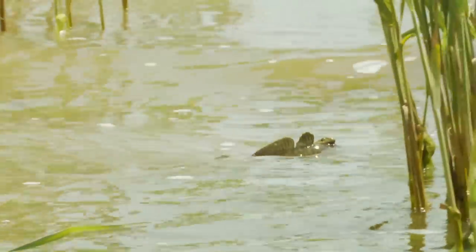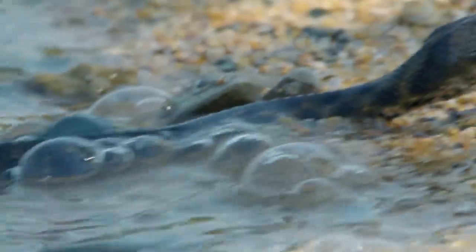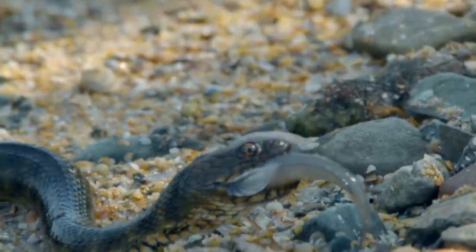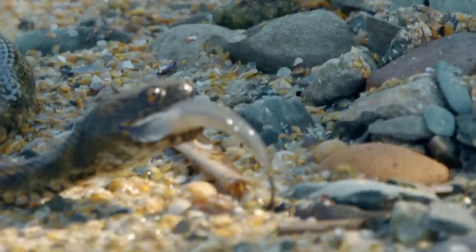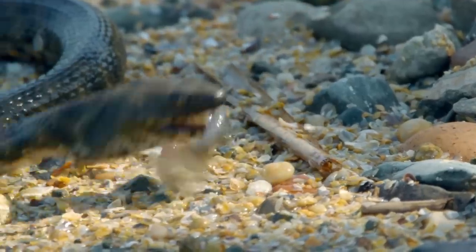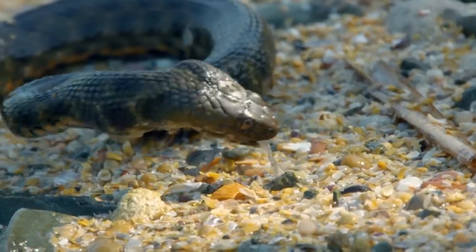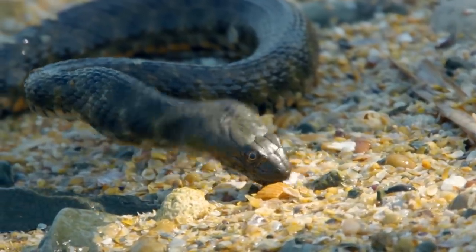Dice snakes are classed as non-venomous, but it's been discovered recently that a gland in their mouth secretes a potent neurotoxin, which seals their victim's fate. These snakes are voracious predators and will eat nearly 50 different species of prey. But luckily for the goby population, they only need to hunt once a week.